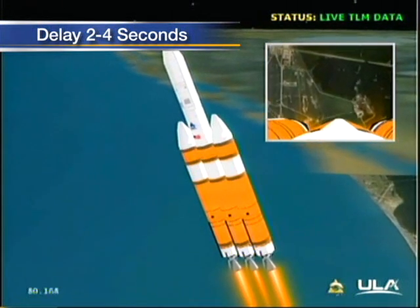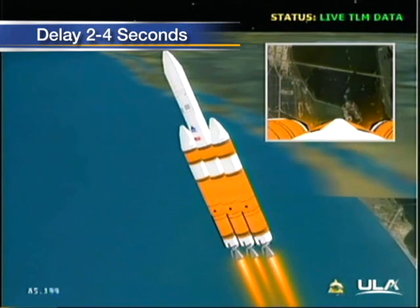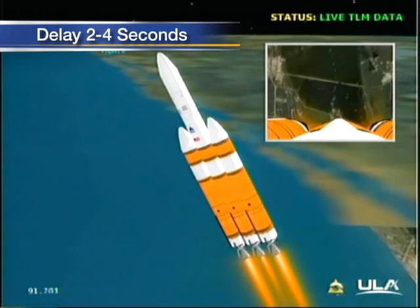123 — maximum dynamic pressure, max Q. 125, Mach 1, vehicle now going transonic. 1 minute 35 seconds, still looking good.